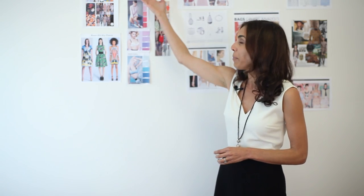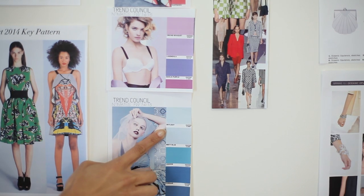So within those forecasts, you want to think about color. What color patterns are they going to be talking about that season? Is it pinks? Is it raspberry? Is it lavender? Or is it different shades of blue and green?